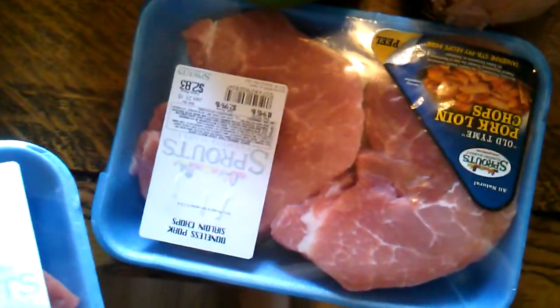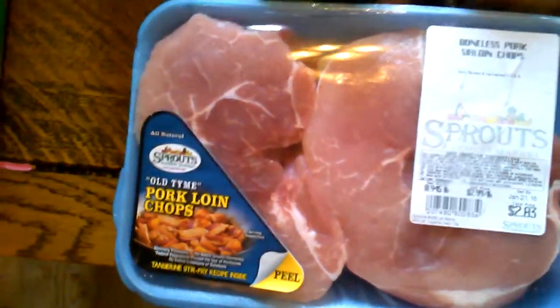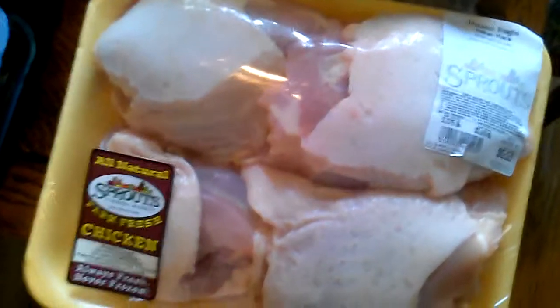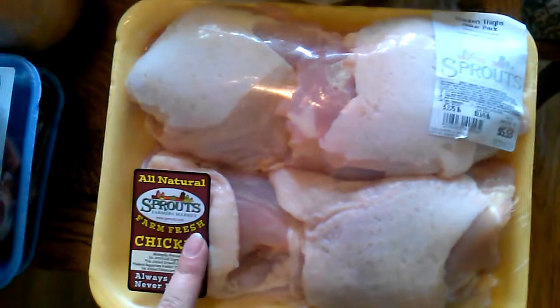This is a boneless pork sirloin — two chops here and another two right there — and that's going to be for blackberry pork chops on Friday.